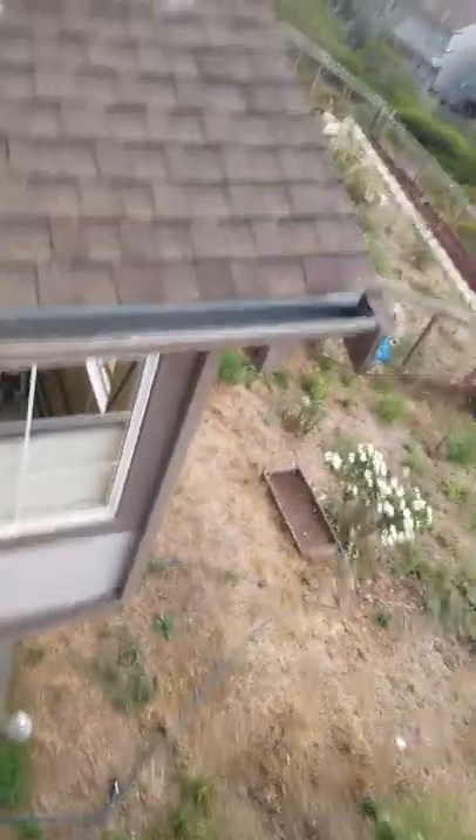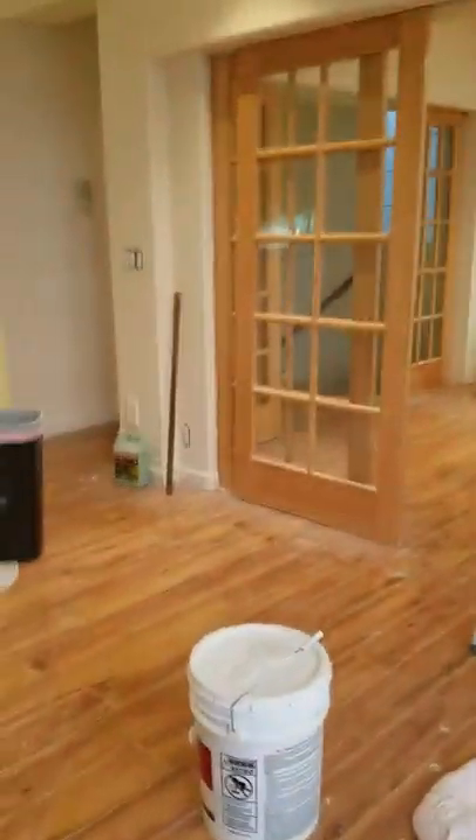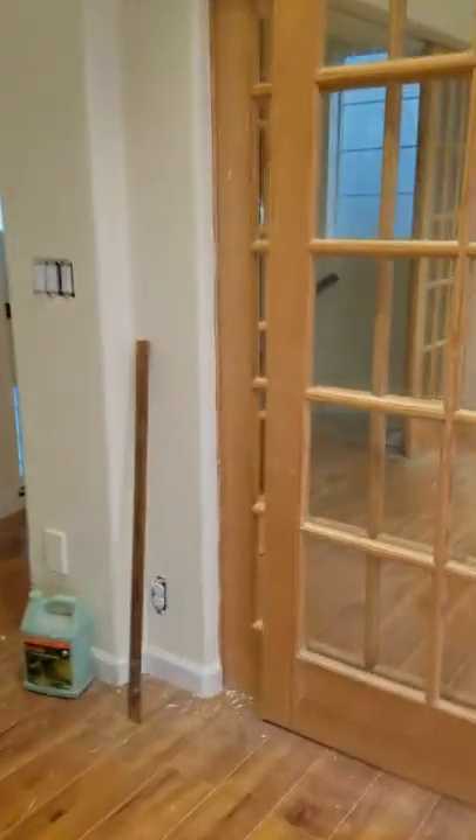I forgot to tell you there's actually a whole other part of this house — downstairs. We're partitioning off the downstairs so we can rent it out, because Johnston and I don't need that much space. So on the main floor there's a really big garage.